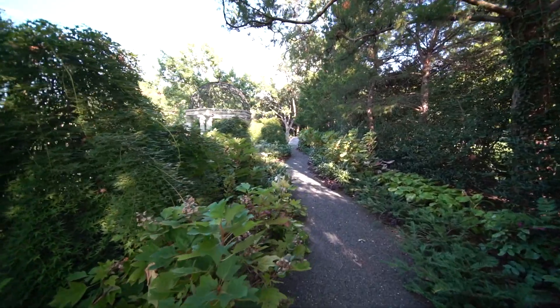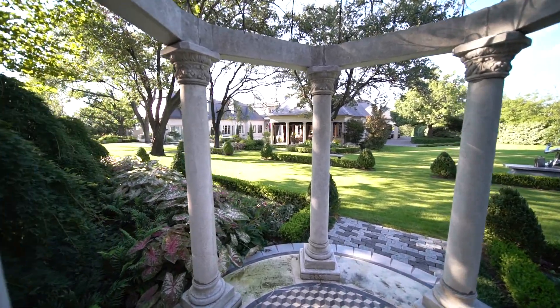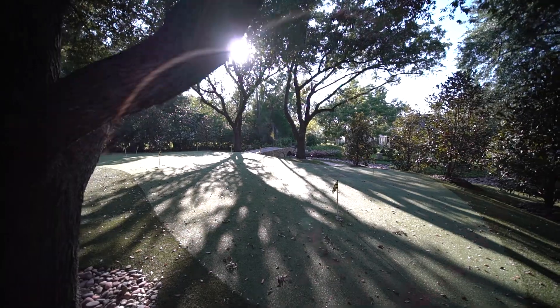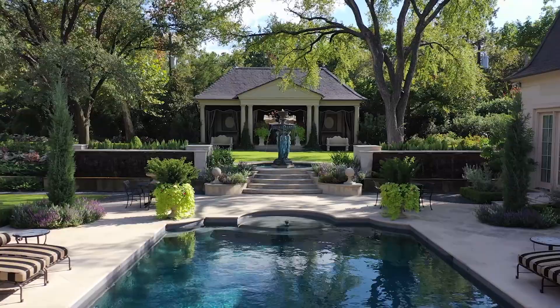From here, hop on the paths and enjoy the creations of renowned landscape architect Warren Johnson — he came out of retirement to take on this project. With features like a nine-hole putting green and a spa-like cabana just steps from the refreshing pool.